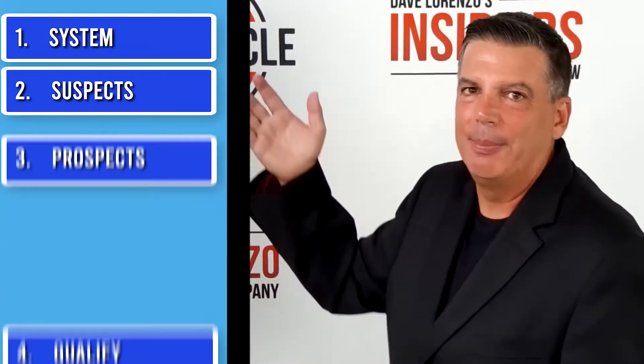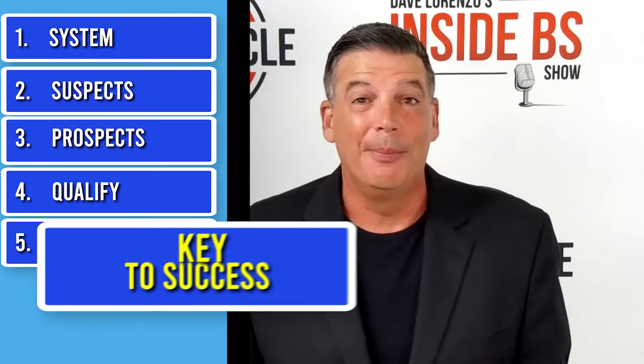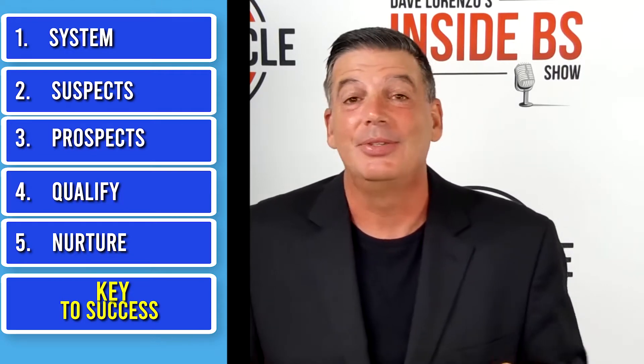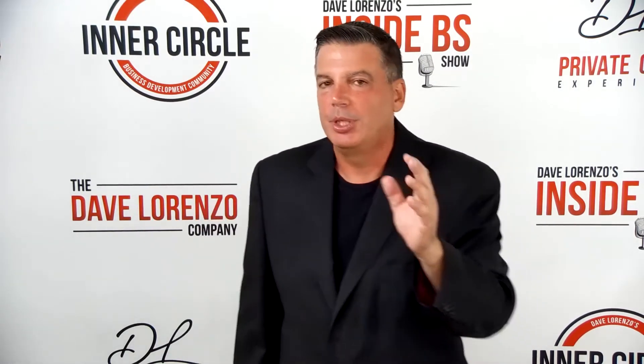How to build a sales funnel. You want to discover how to build a sales funnel — that's why you're here. I've got the five steps for how to build a sales funnel for you. And at the end of this show, I've got a key to success, the one thing you don't want to miss. Stay with me all the way to the end because you're going to love this key to success.